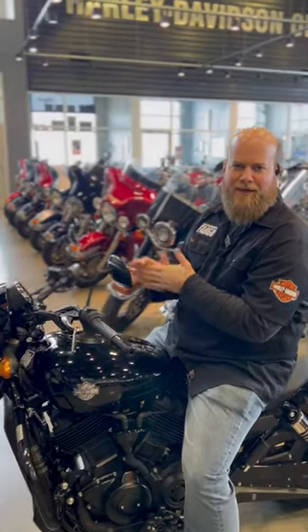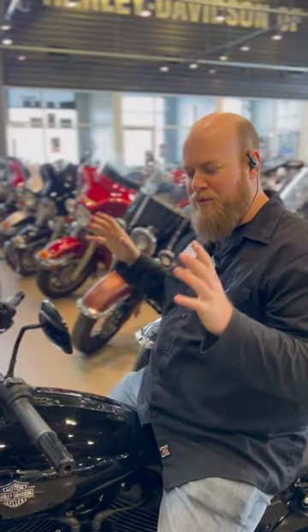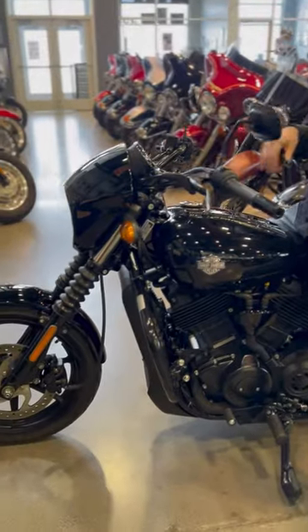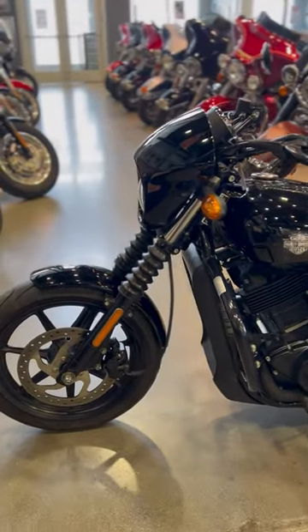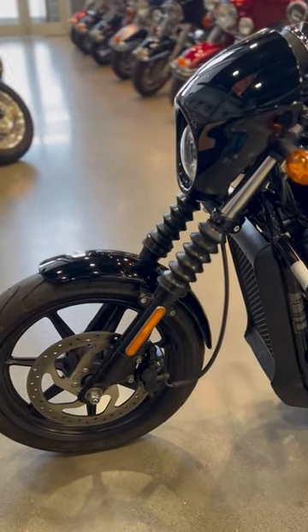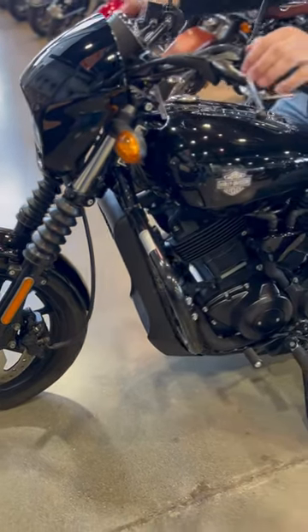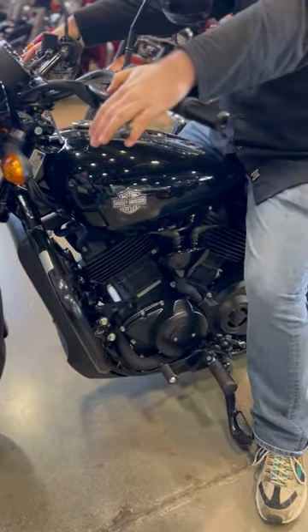Hey guys, this week on This Just In, we're going to shine a light on a used bike that just came in on the showroom floor. I had a few people asking last summer about a Street 500 — I was not able to get one in last summer. I just got this one in; it has 3,600 miles on it.